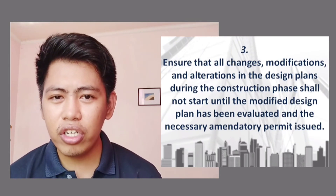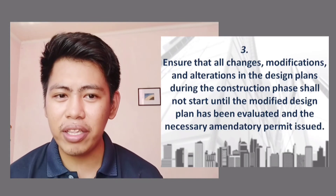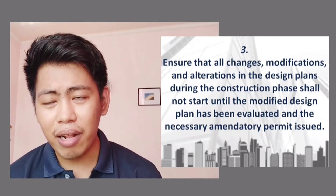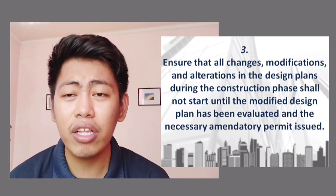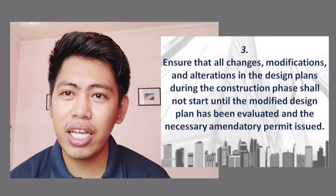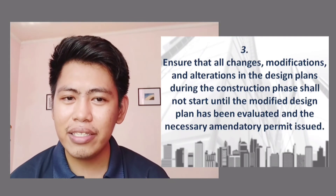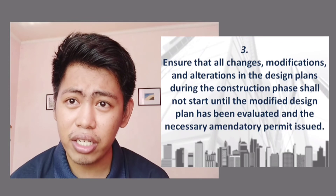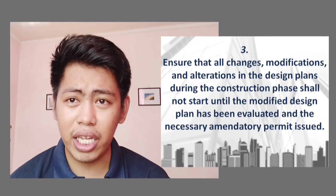Third duty: ensure that all changes, modifications, and alterations in design plans during the construction phase shall not start until the modified design plan has been evaluated and the desired amendatory permit has been issued. If midway through construction you change the use from commercial to residential, you must apply for an amendatory permit. This is important to prevent abuse, as there are corresponding taxes and fees for different types of occupancy.